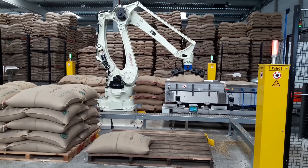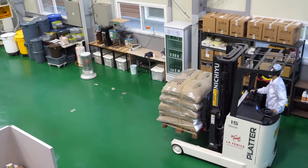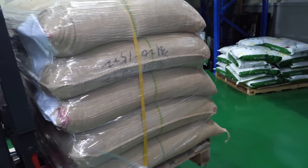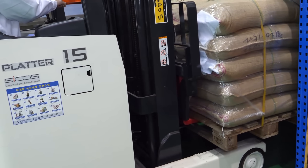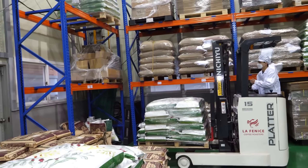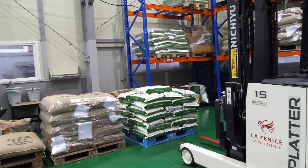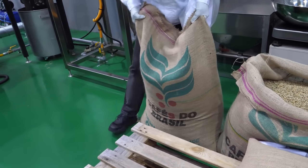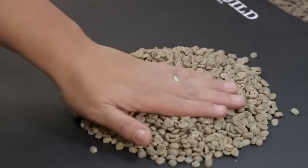The approved bags then meet another set of robotic arms that automatically stack them onto pallets with mathematical precision. These robots calculate the optimal stacking pattern to maximize stability while ensuring easy access for the next stage of processing. Each pallet is weighed again to ensure consistent loading. Yet even in this age of automation, there's one aspect that remains distinctly human — no machine can replicate the complexity of human taste buds and the trained palate of a professional coffee taster.